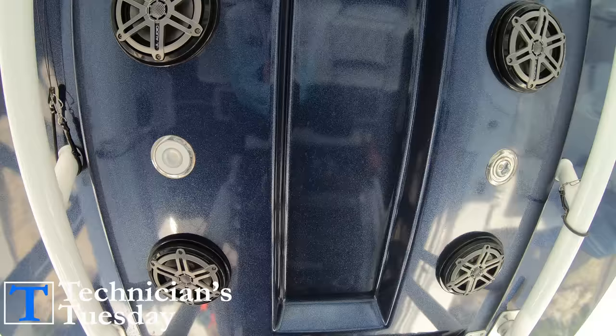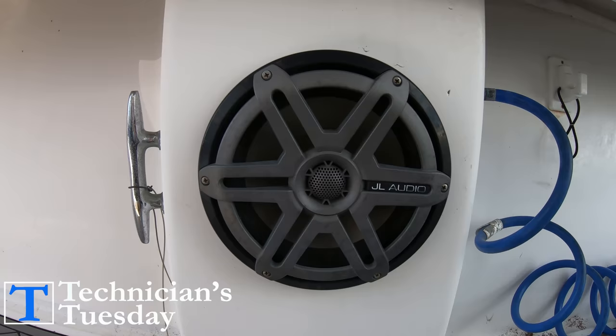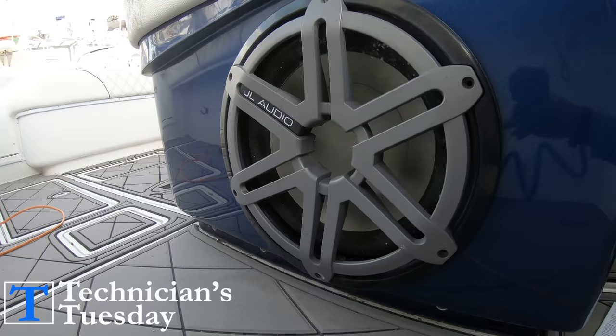On some boats, if you've got the money, they just stick speakers in wherever they see a flat piece of fiberglass and load the boat up with speakers. But for the rest of us, sticking with a simple system of a couple of well-placed speakers and a subwoofer is going to be just what we want, and we'll cover all the components of the system in a moment.